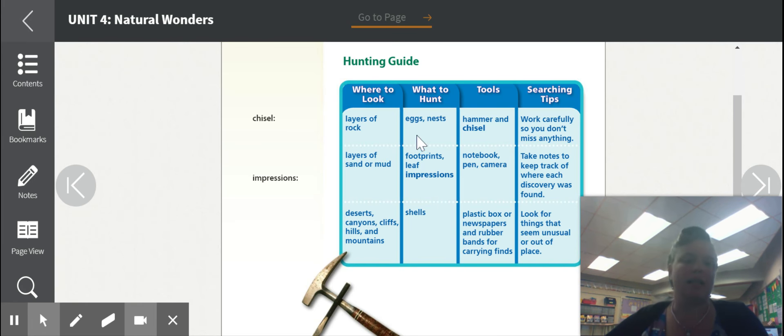What to hunt: eggs and nests, footprints, leaf impressions, and shells. Tools you might need: hammer and a chisel, notebook, pen, and a camera, plastic box or newspaper and rubber bands for carrying finds. Searching tips — these will be helpful: work carefully so you don't miss anything, take notes to keep track of where each discovery was found, and look for things that seem unusual or out of place.